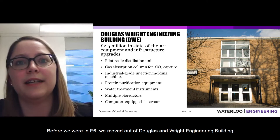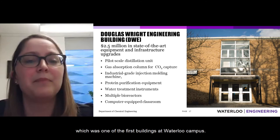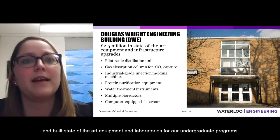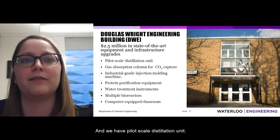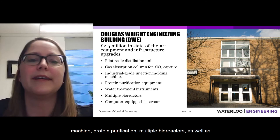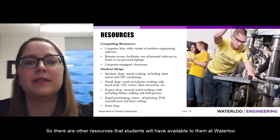Before Engineering 6, we were in the Douglas Wright Engineering Building, one of the first buildings at Waterloo's campus. When we moved out, they completely overhauled the interior with state-of-the-art equipment and laboratories for undergraduate programs. We now have a pilot scale distillation unit, a gas absorption column for CO2 capture, an injection molding machine, protein purification equipment, multiple bioreactors, and a computer-equipped classroom.